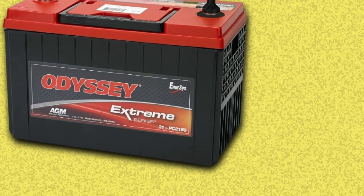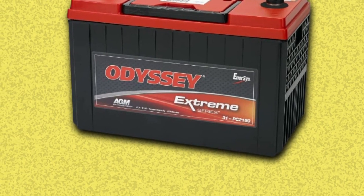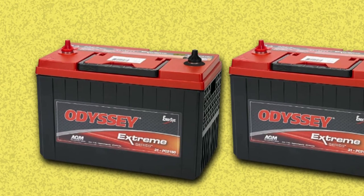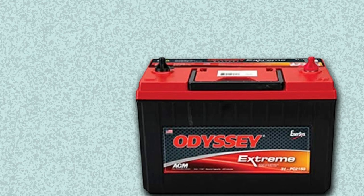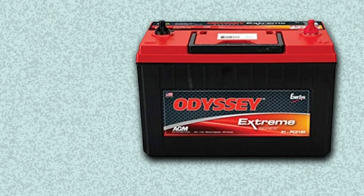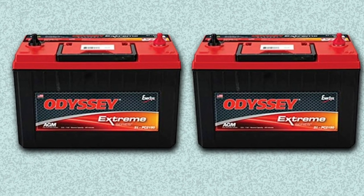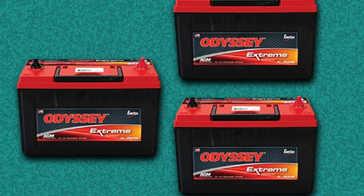Let us move towards the specs it offers. Odyssey PC2150S is a medium-sized, lightweight model offering 1,150 cold cranking amps and a 205-minute reserve capacity. The ignition will be no more a headache. It generates 205 minutes of RC in case you have an accident. The battery features rugged construction and is packed tightly with pure lead plates — you can travel distance without any fear. Ordinary batteries die after one or two years while the Odyssey runs for about two to three years.